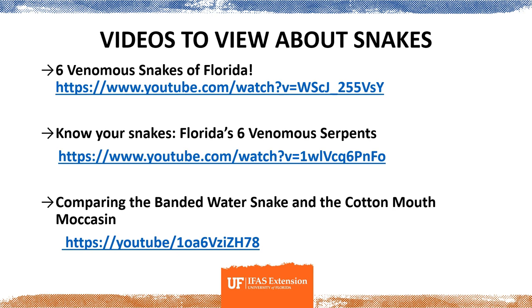On this slide there are listed some really good videos for you to watch to learn even more about Florida's venomous snakes. They're not very long, so I suggest you take some time and watch them.